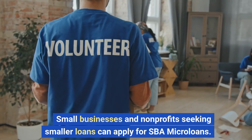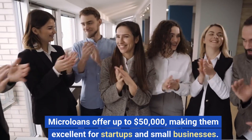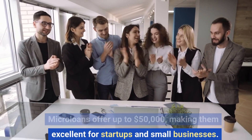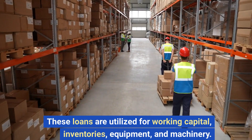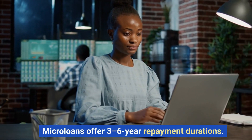Small businesses and nonprofits seeking smaller loans can apply for SBA microloans. Microloans offer up to $50,000, making them excellent for startups and small businesses. These loans are utilized for working capital, inventories, equipment, and machinery. Microloans offer 3 to 6-year repayment durations.